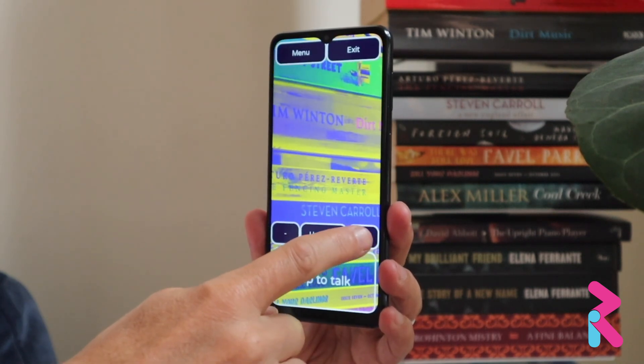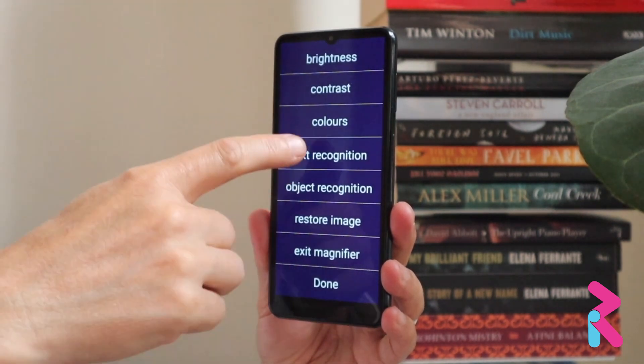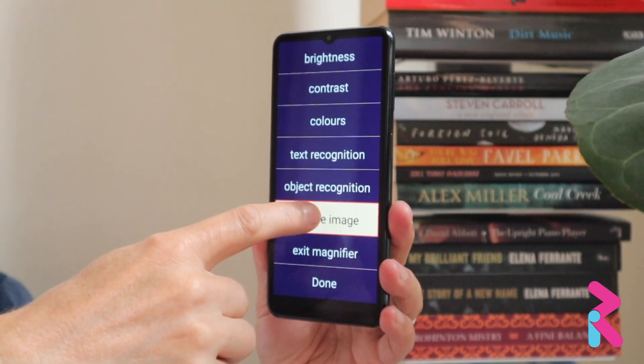Zoom in. Zoom in. Show menu. Showing menu. Object restore image.